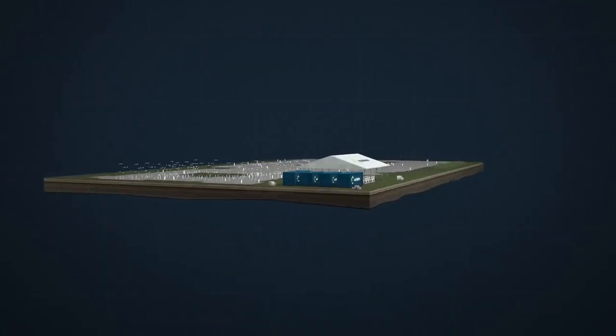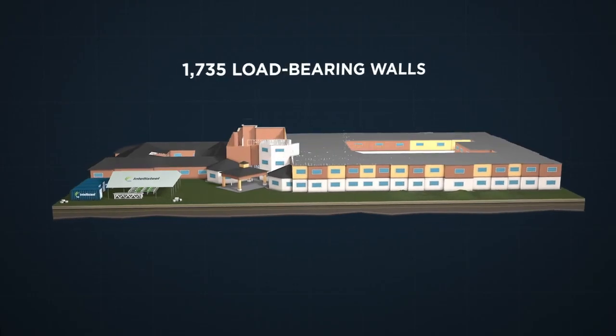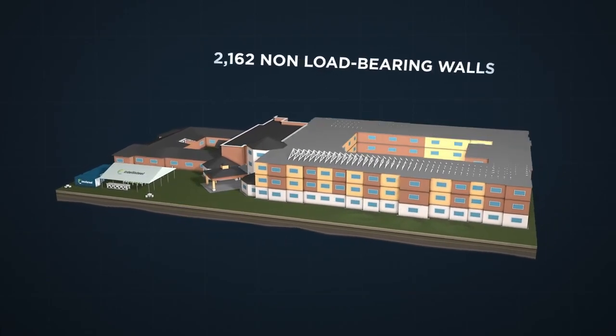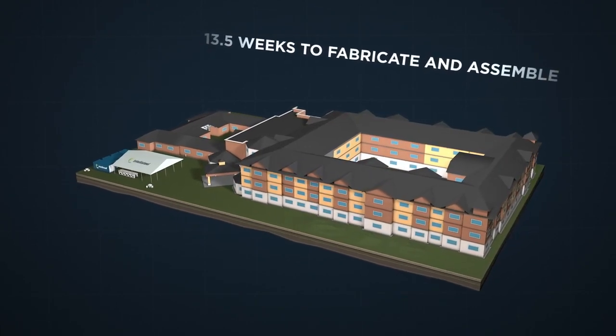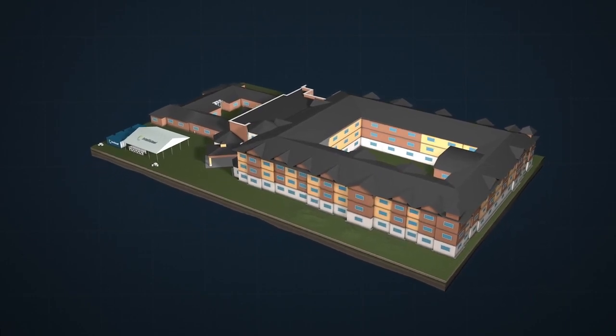In fact, this 110,000 square foot assisted living facility, which would have been expected to be completed in about nine months using traditional construction methods, went from foundation to completion in just four months using IntelliSteel's advanced methodology.